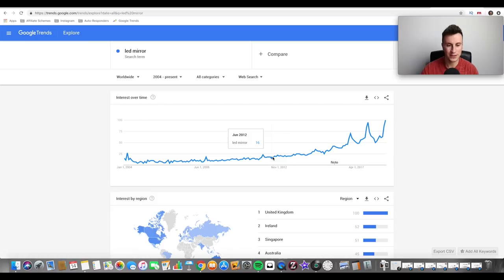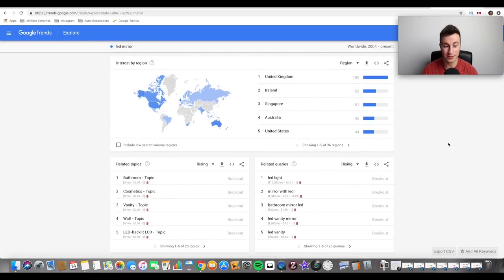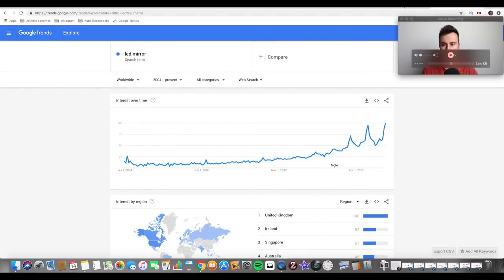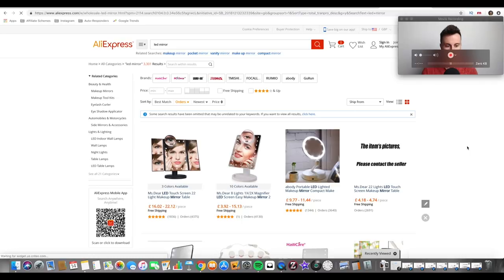If you hover over the Google Trends graph it gives a number, and the higher that number the stronger the interest. Hovering to December 2018, this is the peak interest — meaning this product has never been more popular than it is right now. Obviously we're in December so search rates may be slightly inflated, but with social media getting bigger and influencers like the Kardashians, products like the LED mirror and the LED selfie phone case are just going to keep increasing. I see no reason that would slow down in 2019.